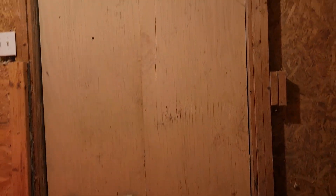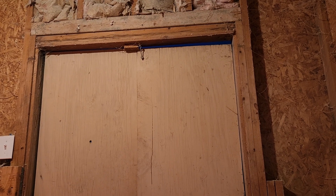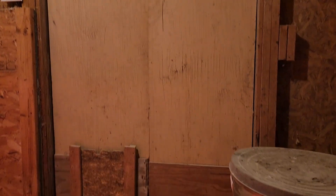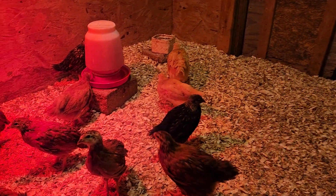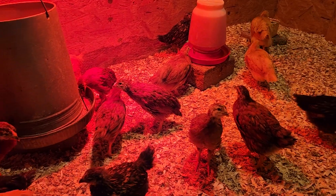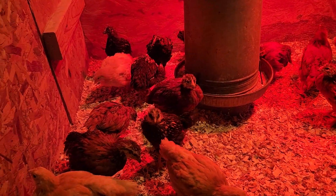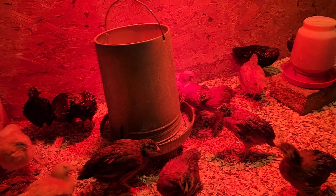It's actually worked out well. This door doesn't seal perfectly, which with the warm weather we've had in December is actually perfect, because it does give us a little bit of airflow through here, which is nice. You don't want a completely sealed barn for these birds — they're dusty, they scratch, and just having that little bit of airflow is quite nice.